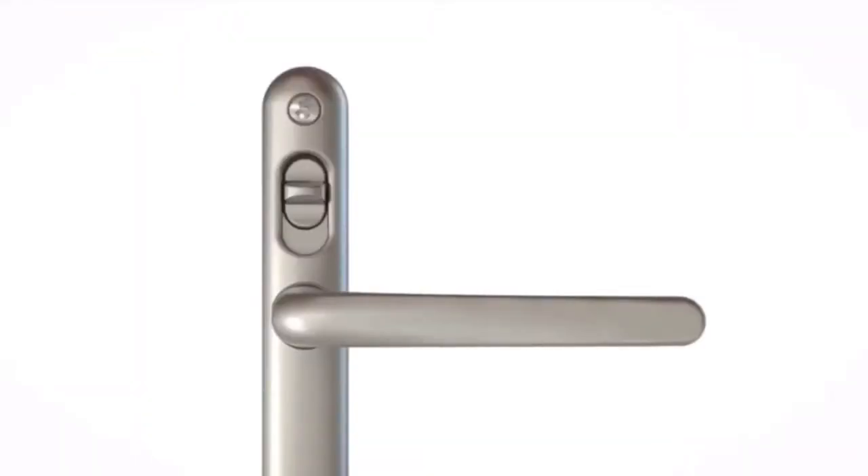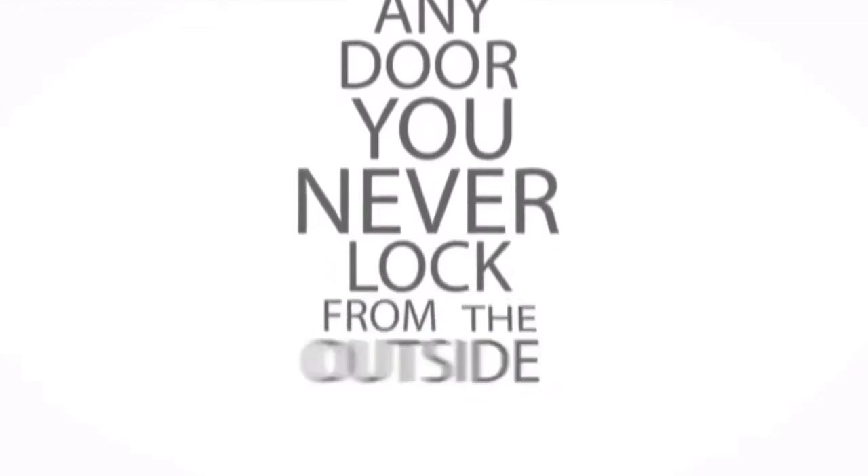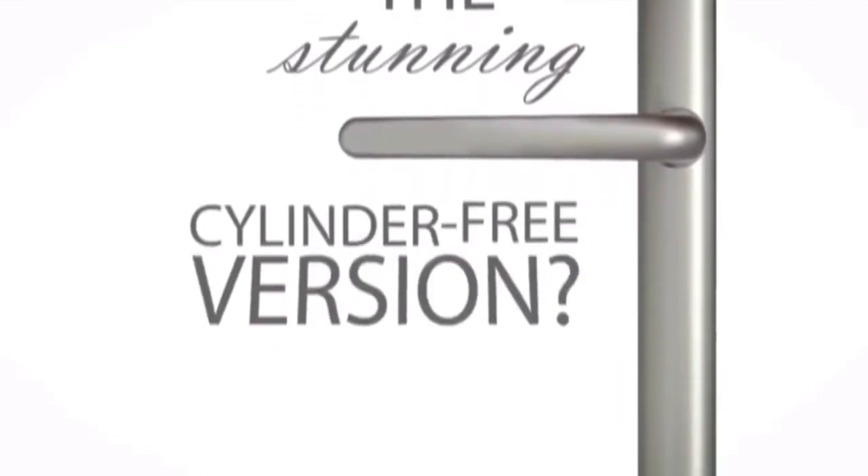From inside, all you need to do is lift the handle and flick the switch — you don't need a key. For any door you never lock from the outside, like conservatories and French doors, why not choose the stunning cylinder-free version?